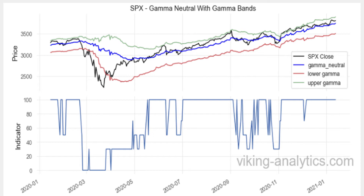When the value of SPX falls below Gamma Neutral, shown here by the blue line, then the model will reduce SPX exposure since risk is expected to increase. When the value of SPX, shown by the black line, falls below the lower Gamma, shown by the red line, the model goes flat since risk is expected to accelerate.